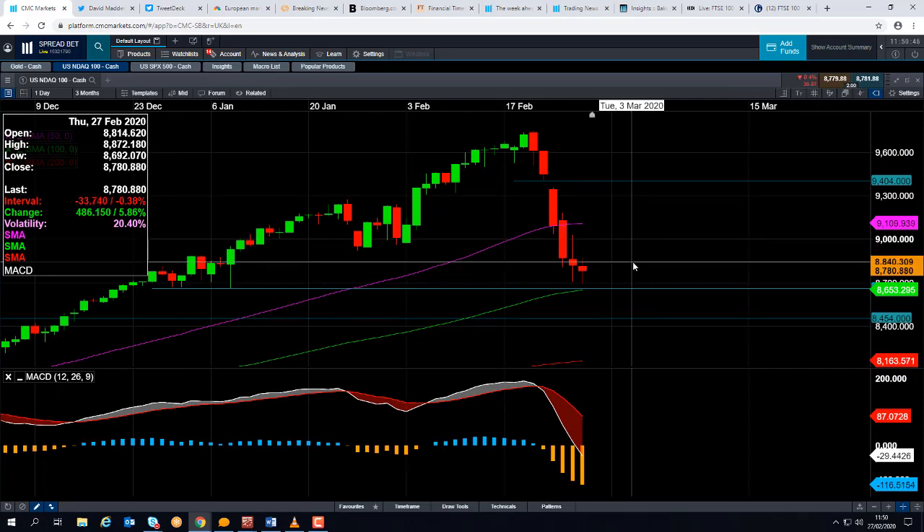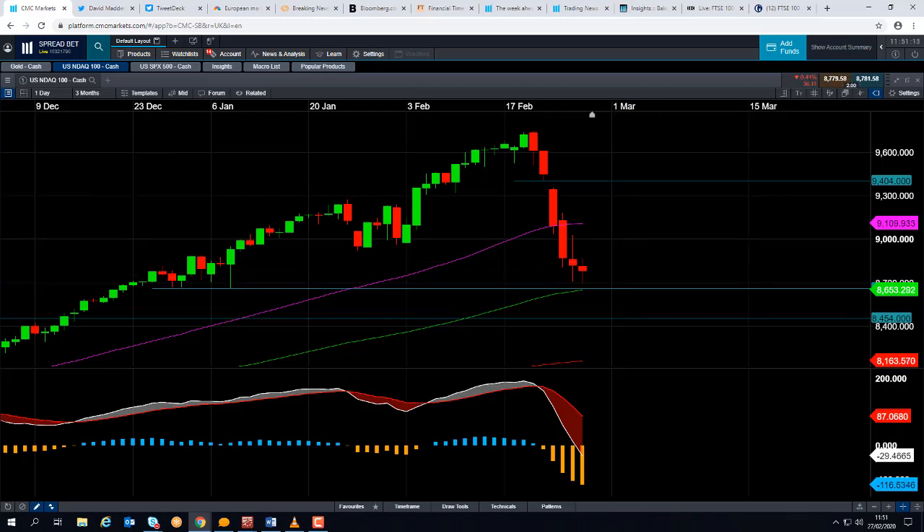If you are going to be trading the NASDAQ 100, or any of the US or European stock market indices, it is worth noting that at 13:30 GMT today — half one UK time — we have some important economic announcements from the US: GDP, initial jobless claims, and durable goods. That is likely to inject some volatility into an already quite volatile trading session. Thank you for listening, have a good trading week and good luck.